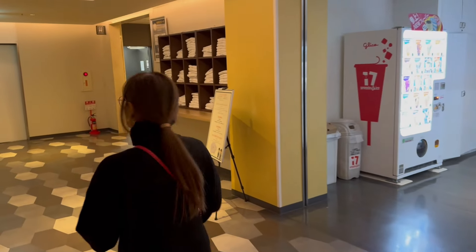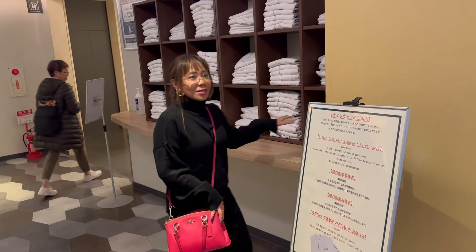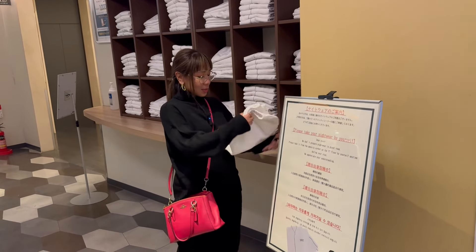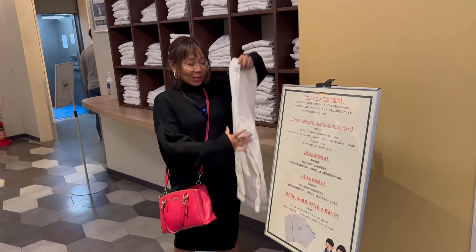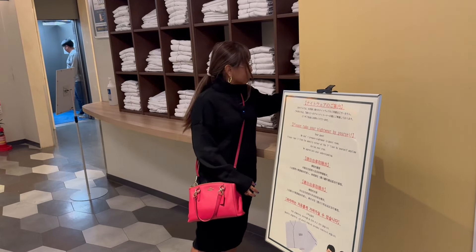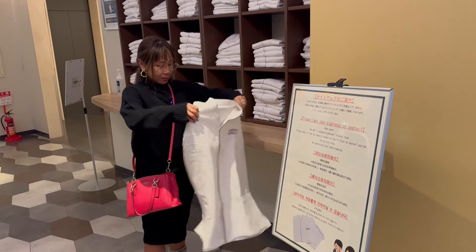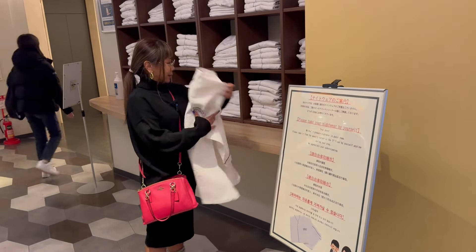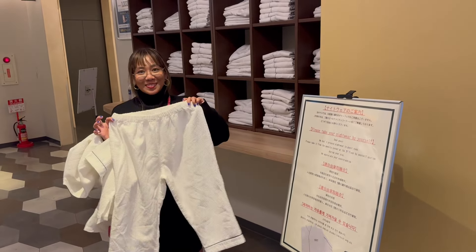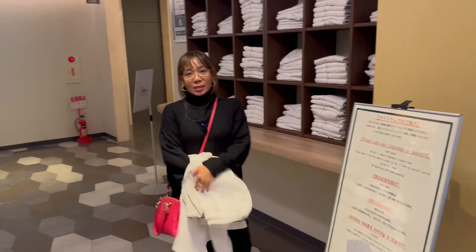Aside from the toiletries, you can also get your nightwear from here. Unlike the usual robes inside hotel rooms, this one is actual pajamas. You can get them in this area — there's a top and a bottom. Super cool, right? We'll be needing this in our room, so let's get these.